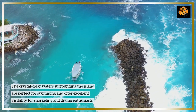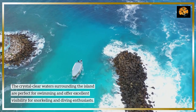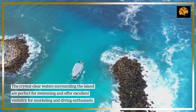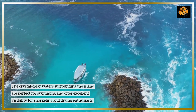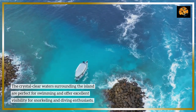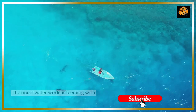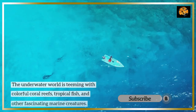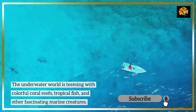The crystal-clear waters surrounding the island are perfect for swimming and offer excellent visibility for snorkeling and diving enthusiasts. The underwater world is teeming with colorful coral reefs, tropical fish, and other fascinating marine creatures.